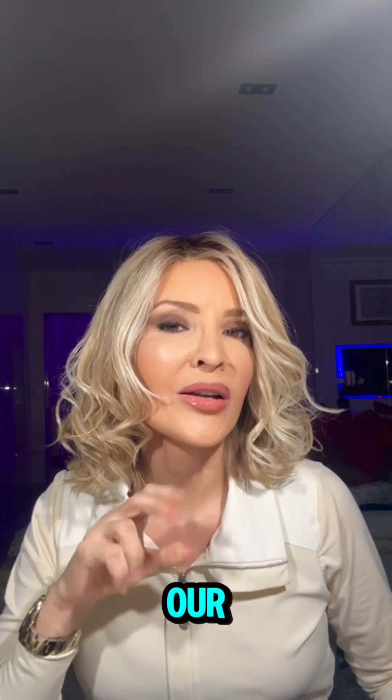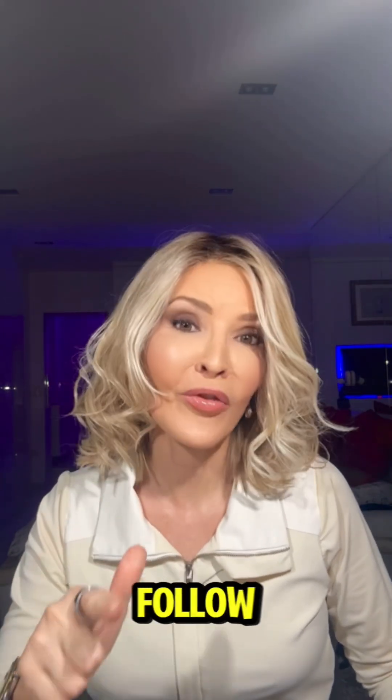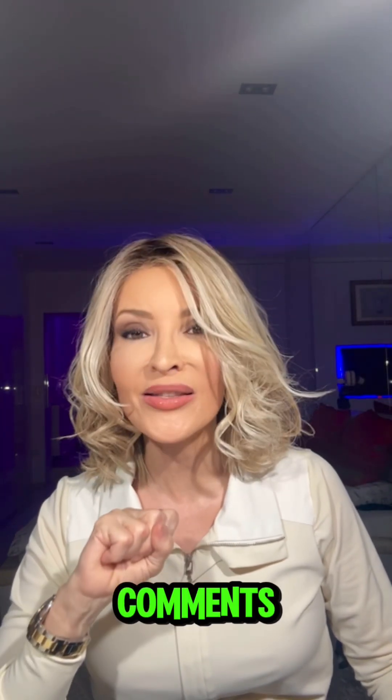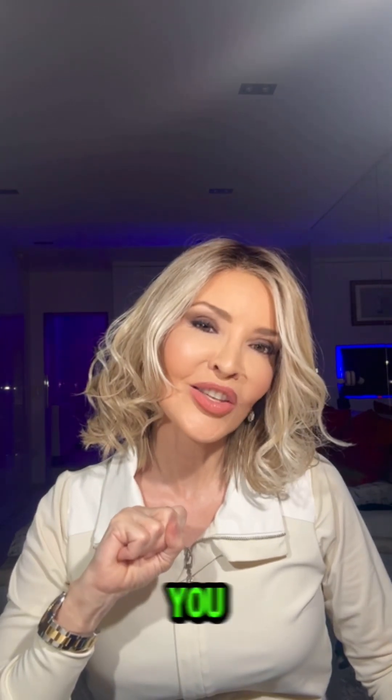If you like our content, please like, follow, subscribe, and I would be very happy for some comments. Till the next topic — see you soon. Ciao!